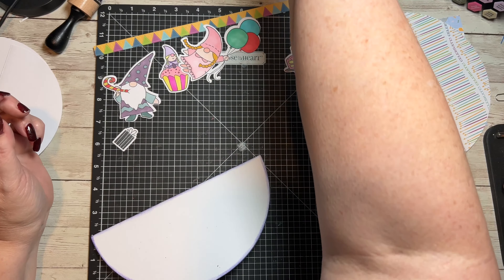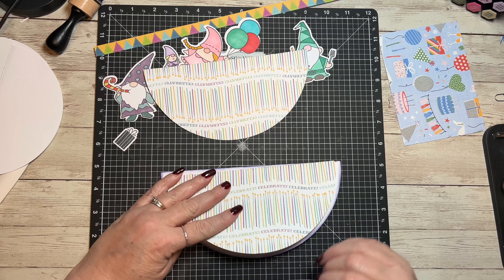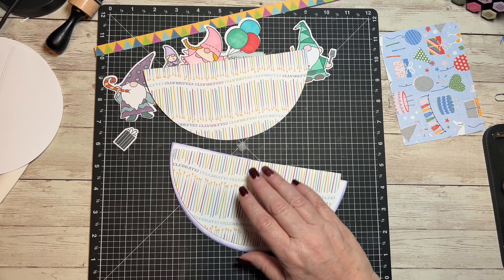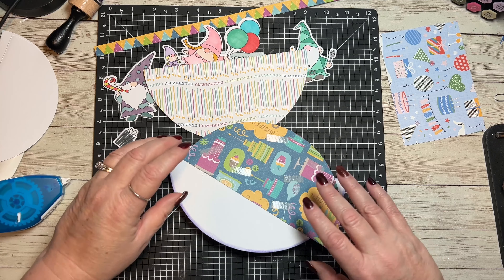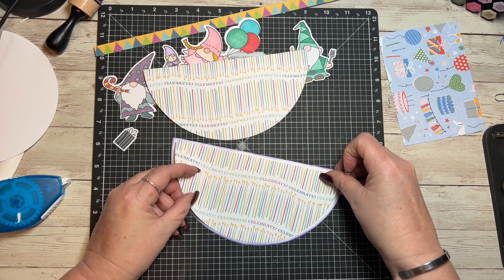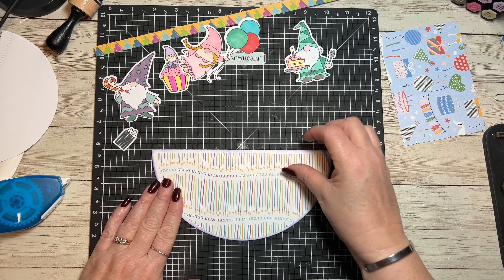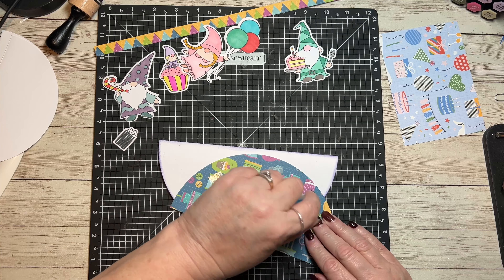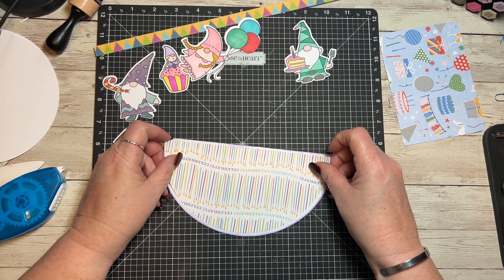The next thing I'm going to do is add — remember how I cut this one in half — I'm going to add it to the front of the card. Once I do this you're going to see the downside of using paper that has an orientation to it: when I put it on the back it's going to be upside down. But that's okay because there's going to be other stuff covering it. The assembly of this card is so quick and easy.